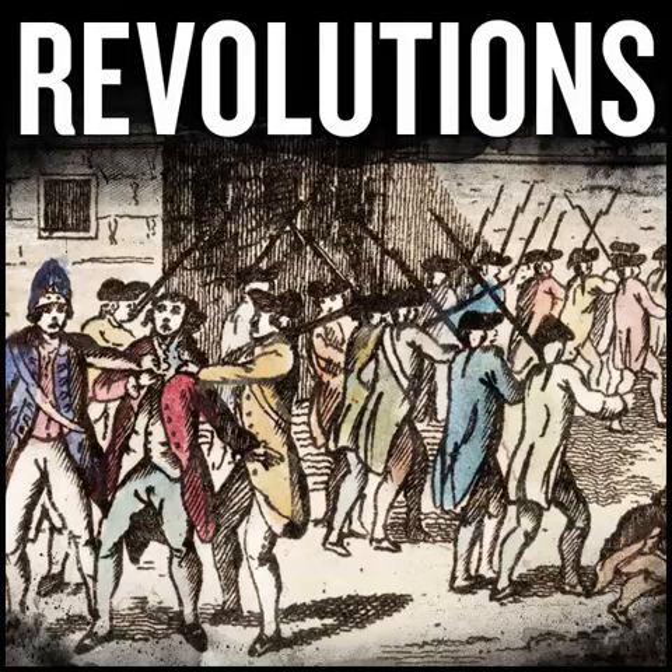That again, for $20 off a suitcase, visit awaytravel.com/REVOLUTIONS and use the promo code REVOLUTIONS during checkout. Because this holiday season, everyone wants to get away.